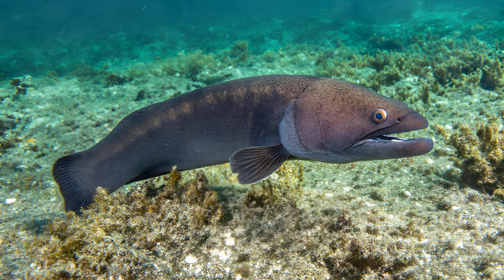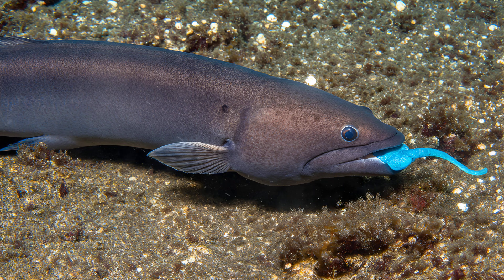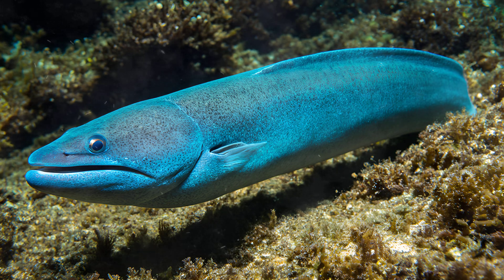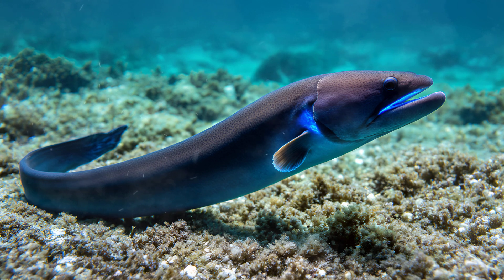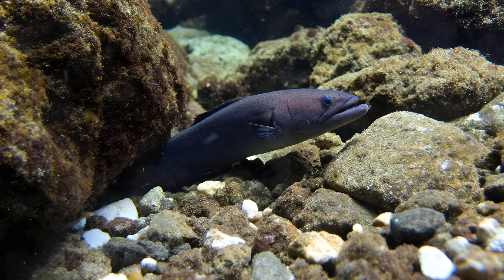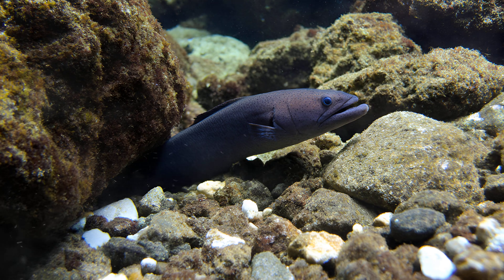The Conger Eel's hunting strategy is truly remarkable. These eels possess specialized bioluminescent lures, usually located near their chin, that produce a very specific kind of light — a soft blue-green hue. This isn't random; it's carefully calibrated to mimic the natural bioluminescence of smaller organisms commonly found in their deep-sea environment. Crustaceans and small fish, instinctively drawn to these familiar signals, are effectively tricked into approaching closer — an ingenious deception that gives the eel a significant advantage when ambushing its prey.